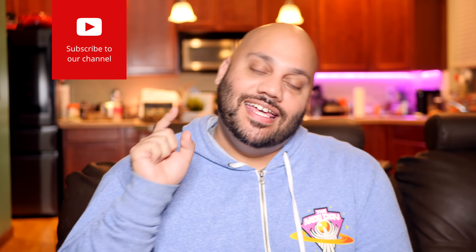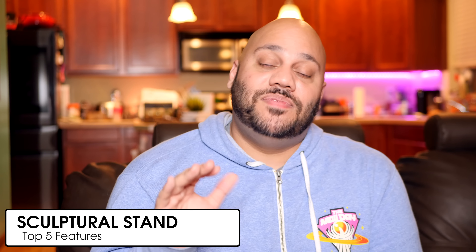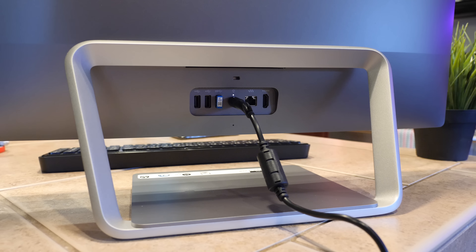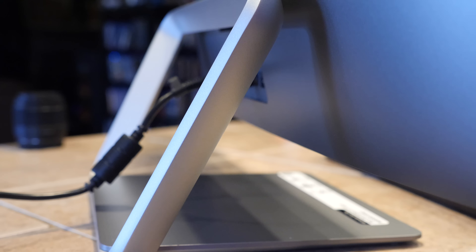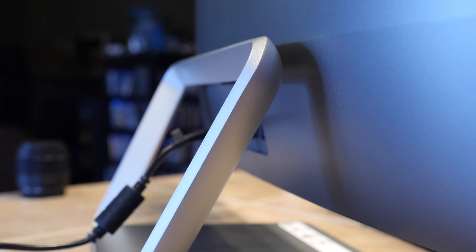Up next on my list of top five is that sculptural stand and the design aesthetic of this PC overall. The HP Pavilion 24 all-in-one sports a striking design, starting with that sculptural stand which allows you to tilt the display from negative five degrees to positive 35 degrees. The stand itself is forged from die-cast aluminum with a satin finish and steel base plate, so it looks good and feels great while providing structural integrity.